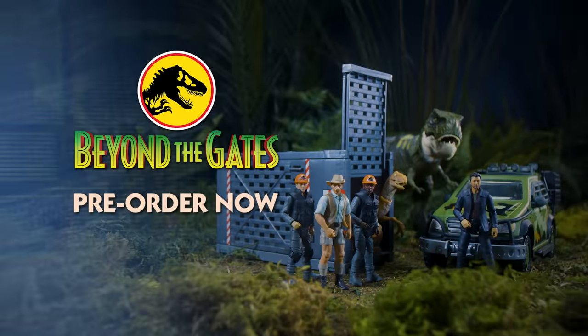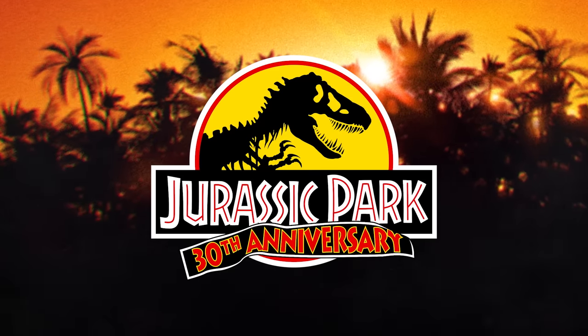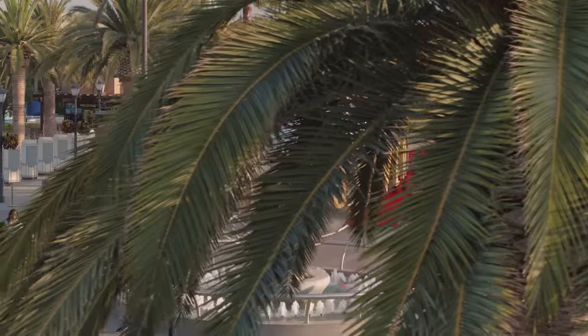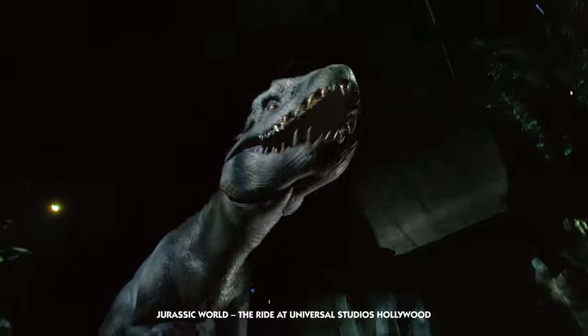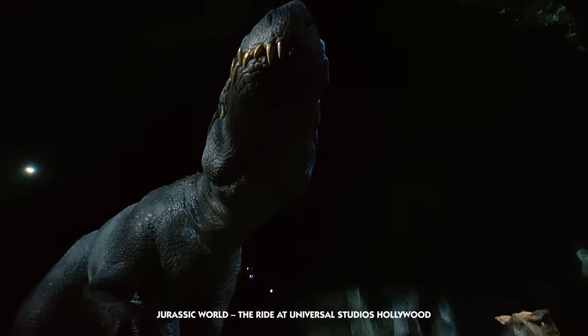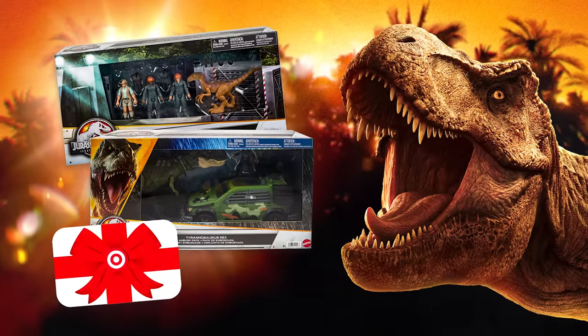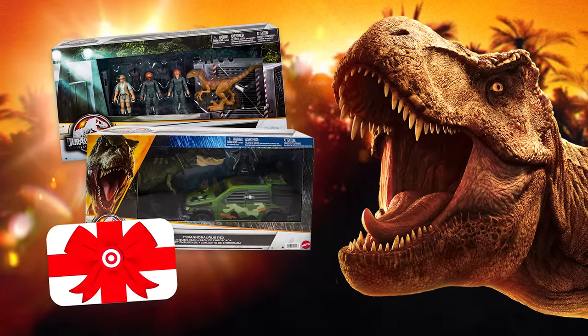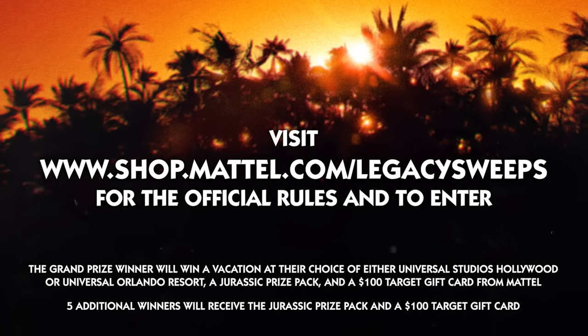The Velociraptor Chaos Containment Pack and Tyrannosaurus Rex Ambush Pack are available to pre-order now exclusively at Target.com, so don't miss out. Come celebrate Jurassic Park's 30th anniversary with Mattel. You have a chance to win a vacation for four to Universal Studios Hollywood or Universal Orlando Resort, where you can come face-to-face with the Indominus Rex or race alongside Velociraptors. Five additional winners will receive a Jurassic Park prize pack and a $100 Target gift card. Enter and learn more at shop.mattel.com/legacy-sweeps through July 4th.